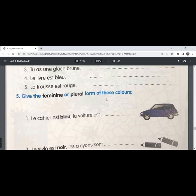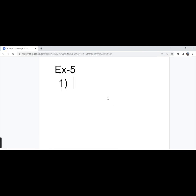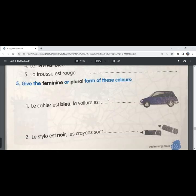The fifth exercise: give the feminine or plural form of these colors. The first one — 'le cahier est bleu', the notebook is blue. 'La voiture est —', the car is also blue in color. The word 'le cahier' is masculine singular, so 'bleu' is in the masculine singular form. But to say the car is blue, we write 'la voiture est bleue' in the feminine singular form, because 'la voiture' is feminine singular.